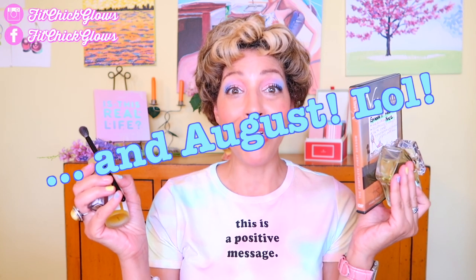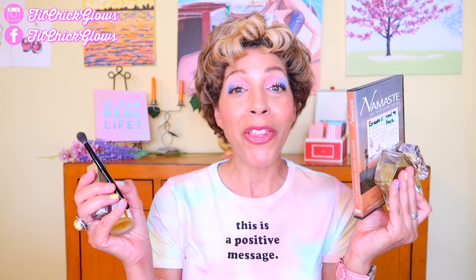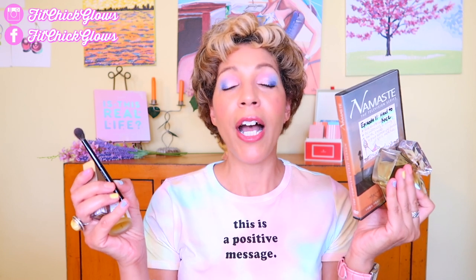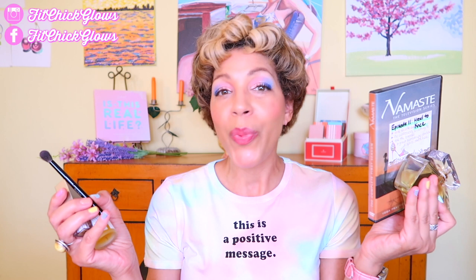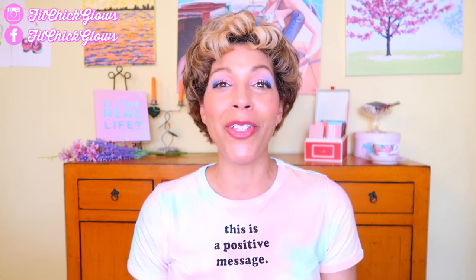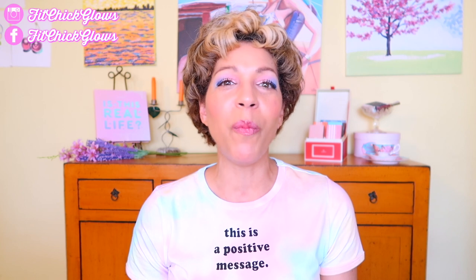These are some of my July favorites — it was comprehensive but I wanted to share them with you. It's kind of like a show and tell, and it's a whole bunch of fun to see what other people are enjoying, what makes their life easier, healthier, and more beautiful. Let me know what your summer favorites are — it doesn't even have to be beauty; it could be what you're doing, going to the beach, hanging out with friends, festivals, what you're planning. Leave me a beach or sea emoji in the comments.